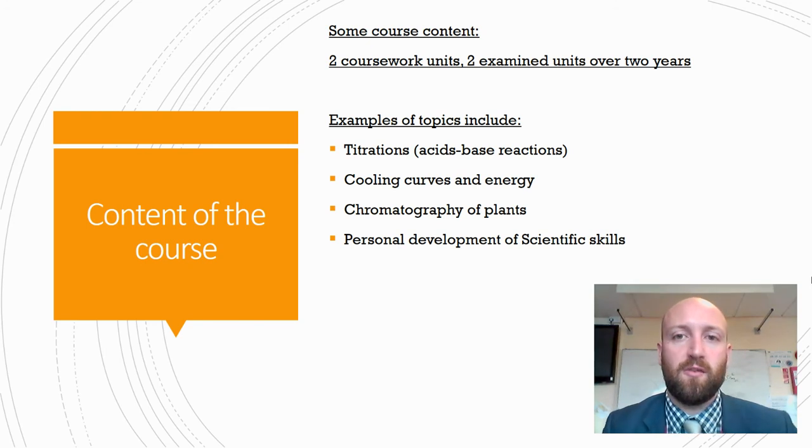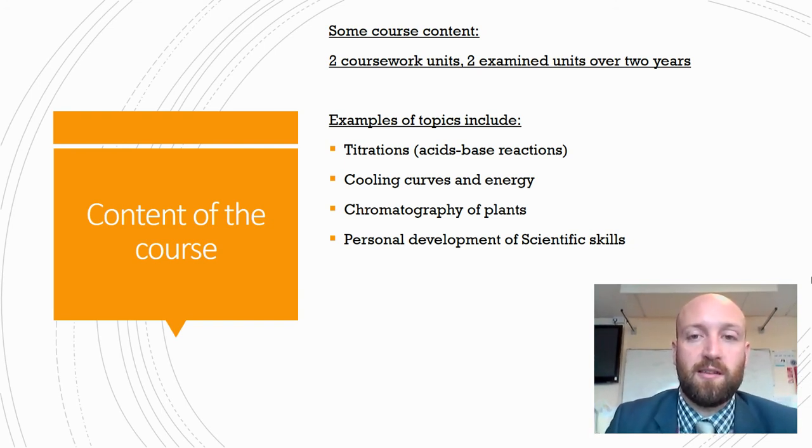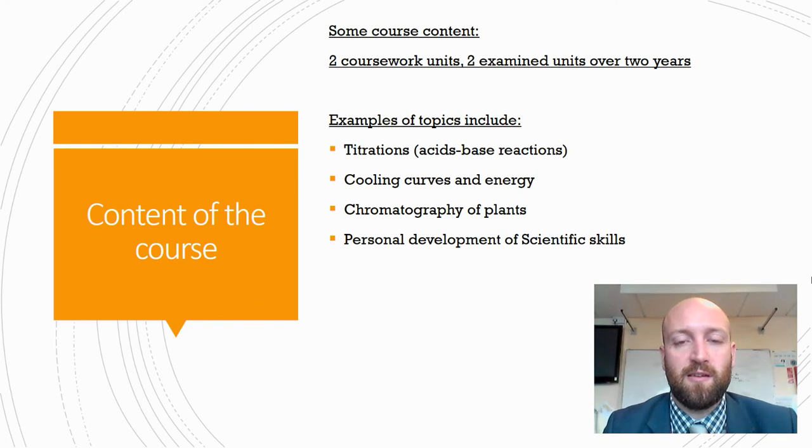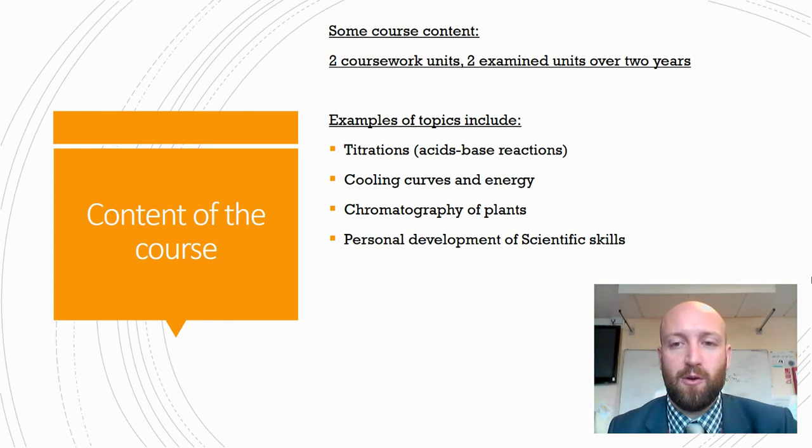Some topics we cover over the two coursework units and the two exam units include things like titrations that you may have studied at GCSE, so acids and bases, cooling curves and energy, and chromatography of plants and enzymes. We also work throughout those two years on a personal development profile, looking at skills developing over time and how we can extend those beyond sixth form as well.